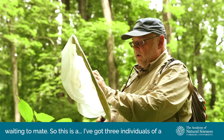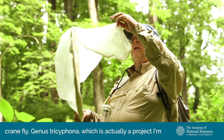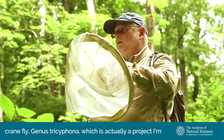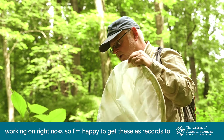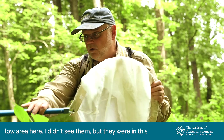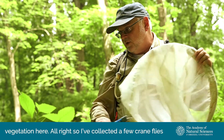I've got three individuals of a crane fly, the genus Trisophona, which is actually a project I'm working on right now. I'm happy to get these as records to study what species they are. They were swept just in this low area here — I didn't see them, but they were in this vegetation.